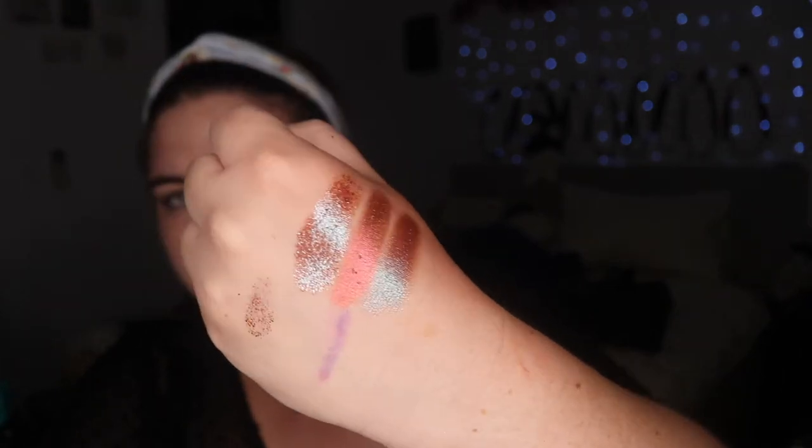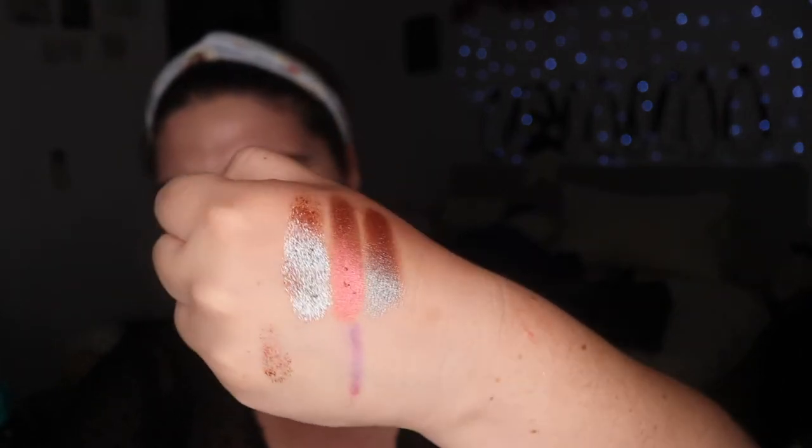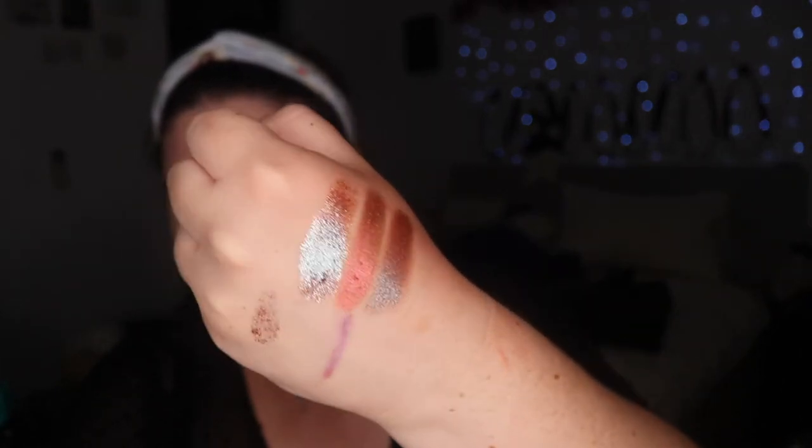It's definitely moist though. I can blend it out. That's intense. I'm intrigued.